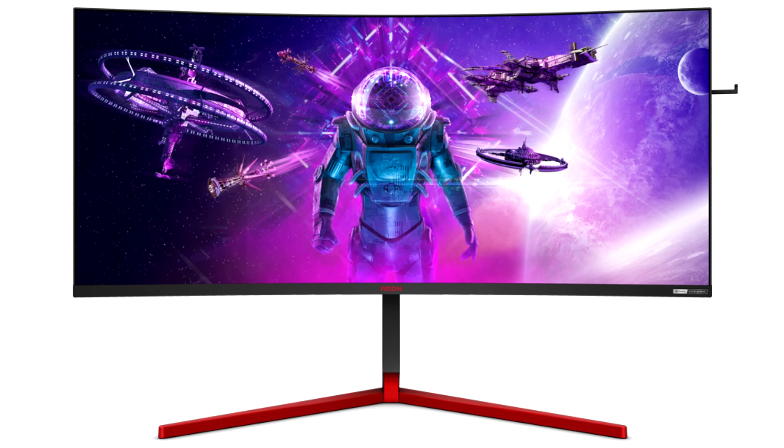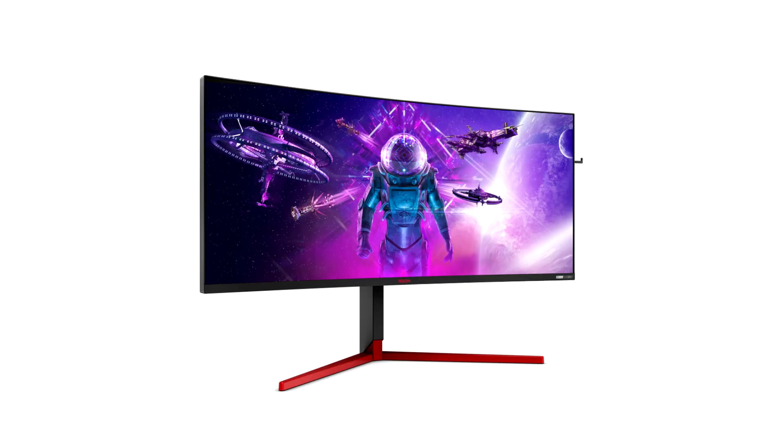AOC Agon AG353UG opinion. The official arrival of the AOC Agon AG353UG does little to change what we already know about these ultra-high-end 35-inch G-Sync Ultimate panels. In keeping with prior implementations from Acer and Asus, the Agon has the ability to impress with an ultra-wide 3440x1440 resolution, refresh rates of up to 200Hz, and 512 local dimming zones that contribute to one of the better PC HDR experiences.